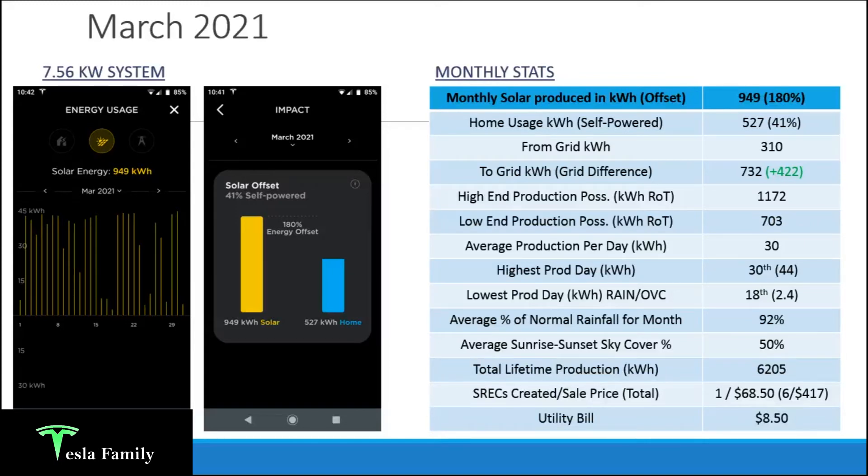I had to draw 310 kilowatt hours from the grid — which would be much lower with a Powerwall — and pushed 732 kilowatt hours to the grid, a difference of 422 kilowatt hours of credit going into my account. Similar to solar production being double that of January, my self-powered percentage was also double at 41%. The high-end production possibility was 1,172 kilowatt hours and the low end was 703 kilowatt hours; with 949 kilowatt hours produced I'm toward the higher end, so I'm not concerned about panel performance at all. Average production per day is now 30 kilowatt hours.